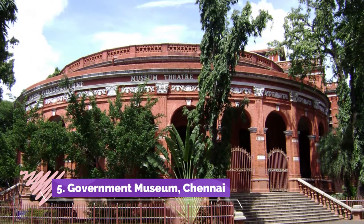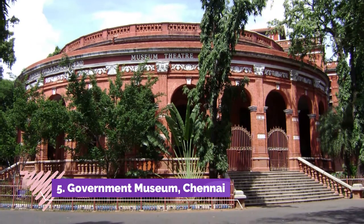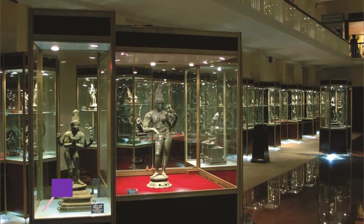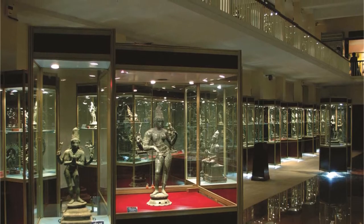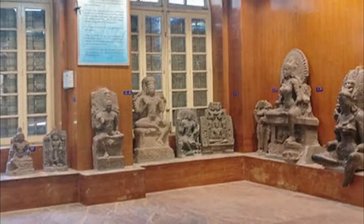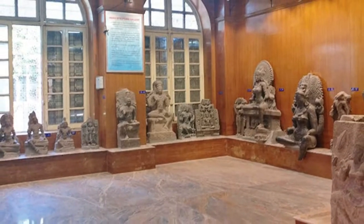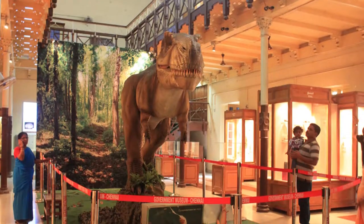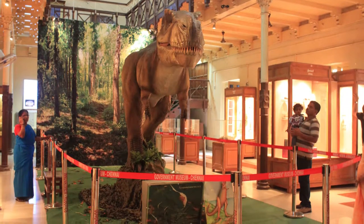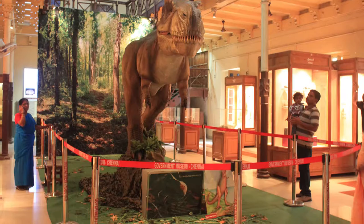Government Museum, Chennai. The Government Museum of Chennai, often called the Egmore Museum due to its location in Egmore, is housed in the Panthan Complex, a beautiful colonial building. This museum showcases one of the most impressive exhibits from South Indian history: the Bronze Sculpture Collection. This gallery has on display bronze sculptures dating back to the 7th century Pallava times, but some of the best pieces come from the Chola empire from between the 9th and 11th centuries.